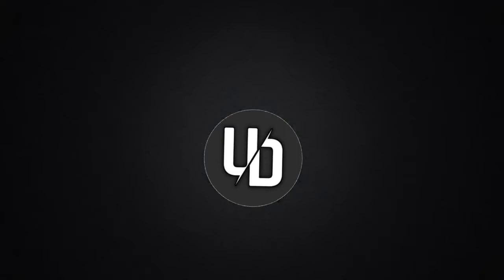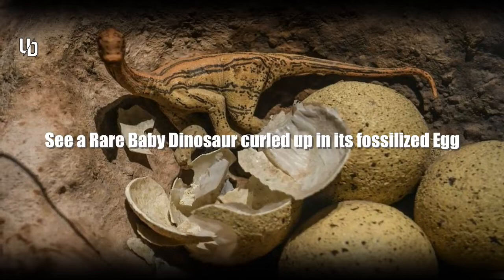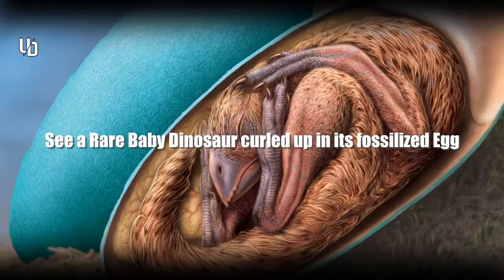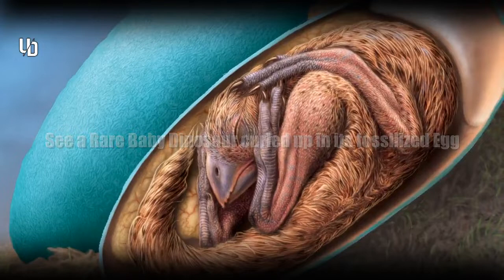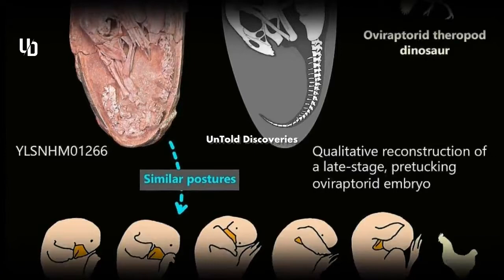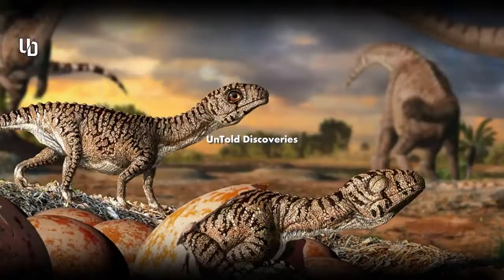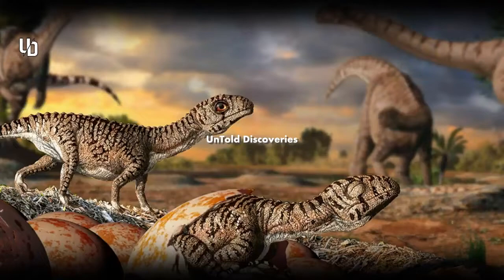Welcome to another interesting video of Untold Discoveries. The newly described fossil baby Ying Liang was found tightly curled in a pre-hatching position. The similarity of baby Ying Liang's tight curl to modern developing chickens hints that this unique bird behavior may trace its roots back tens of millions of years. The baby dinosaur seemed almost ready to burst free from its shell — curled up so tightly, its head tucked between its toes — but an unknown event buried the egg before the small creature ever took its first breath, preserving the unhatched animal for tens of millions of years in what is now southern China.